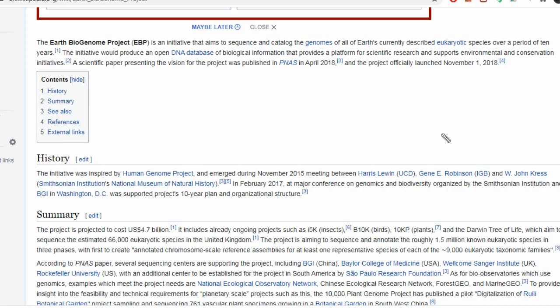This initiative was first inspired by the Human Genome Project. It emerged in 2015 during a meeting between scientists including Harris Levin, Gene E. Robinson, and John Kress, all associated with US institutions including the Smithsonian Institution's National Museum of Natural History. They decided to collaborate with world scientists and do genome sequencing, and in 2017 they came with a 10-year project — that is the project we are seeing today.